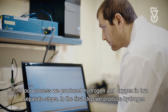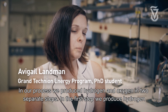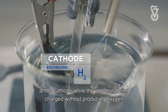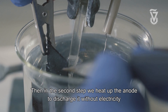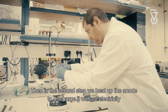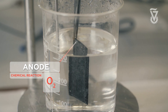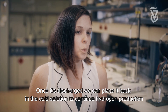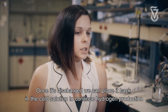In our process, we produce hydrogen and oxygen in two separate steps. In the first step, we produce hydrogen at the cathode, while the anode is being charged without producing oxygen. This step is carried out at room temperature. Then, in the second step, we heat up the anode to discharge it without electricity in a completely chemical and spontaneous process. During this process, the anode releases the oxygen. Once it's discharged, we can place it back in the cold solution to continue hydrogen production.